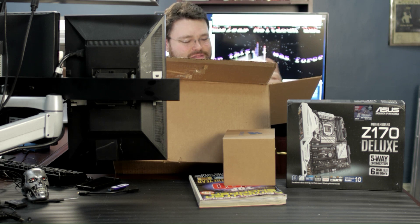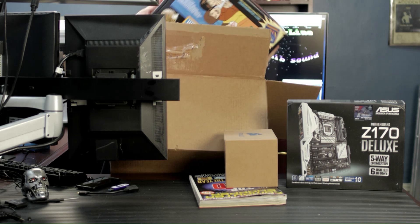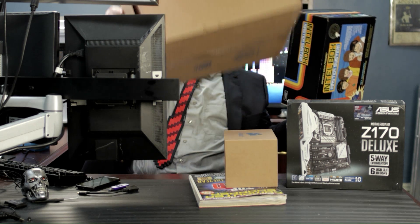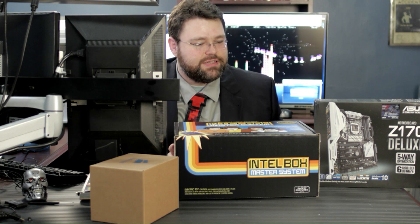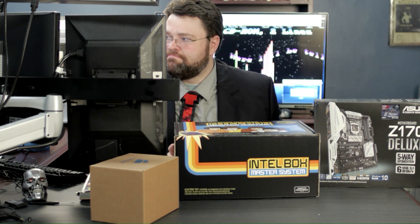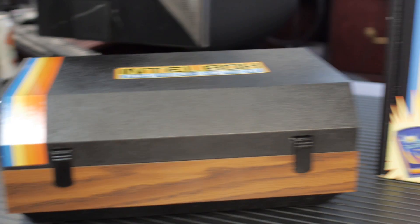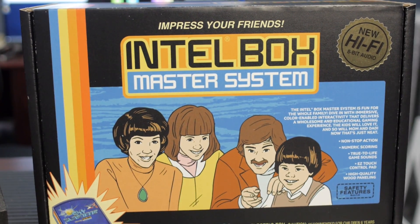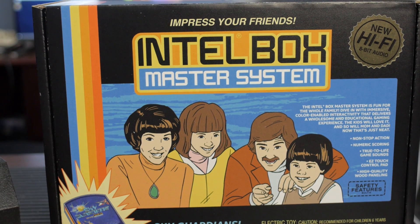Remember when you used to dress up to go to the computer store? I certainly do. I think that's it for this box. Let's get that out of the way. So this is the Intel Master System. Well, at least I'm dressed up. The Intel Box Master System is fun for the whole family. Dive in with immersive color-enabled interactivity that delivers a wholesome and educational gaming experience, so the kids will love it and so will mom and dad.